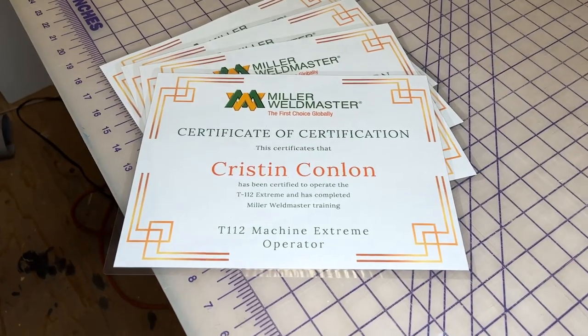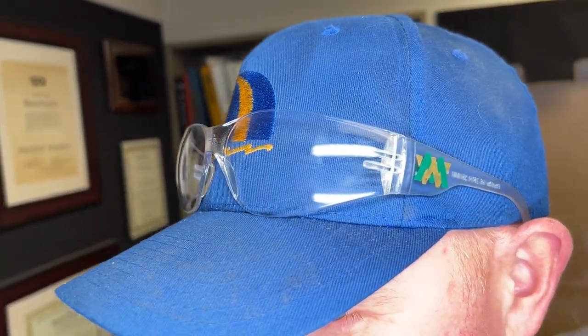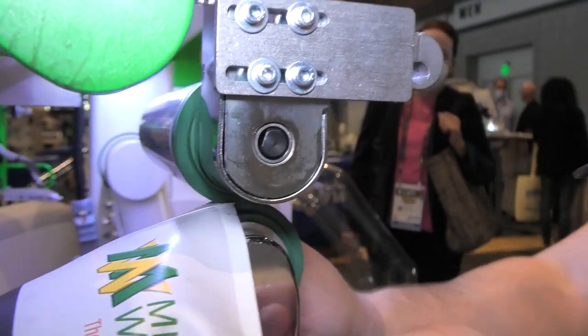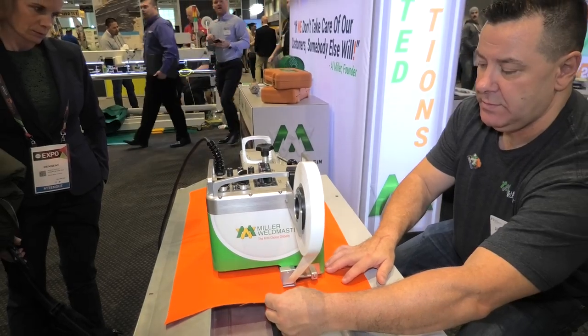We chose Miller Weld Master because of them being involved in our zone. They were at the top of the list and the best at what they did. They are always supporting IFAI and they have a great presence at the show. I think that really draws people in to see what the machines are and talk to the employees to find out what the machines are all about.